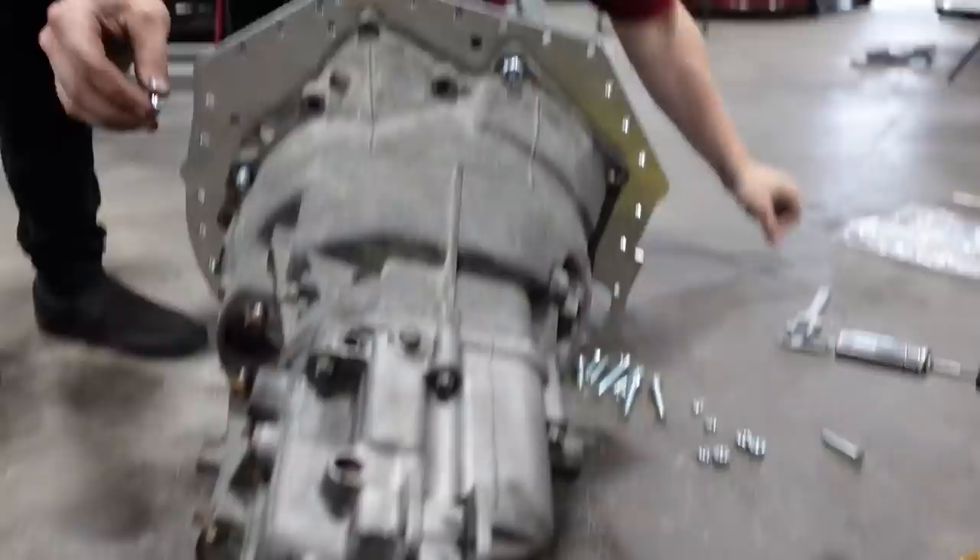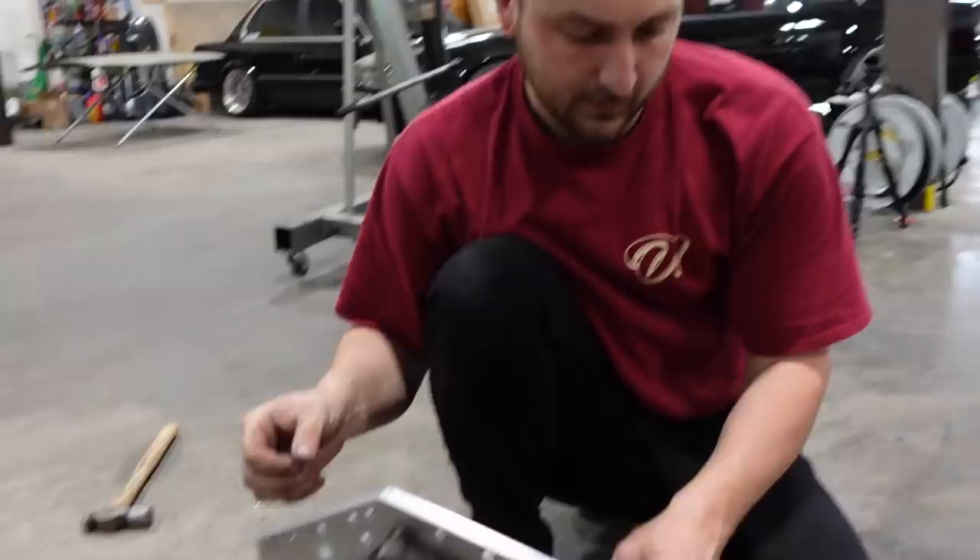Now it's time for the plate that actually bolts to the trans itself — it has BMW engine codes, so obviously this is the BMW side. Factory, there's a dowel for the starter. It comes with two extra dowels. Dowels are meant for centering, and it's all about keeping this thing centered. No bolts in it and that thing does not move at all — that's what we like to see. From this side it looks like a drag car mid-plate. I'm impressed with it so far.